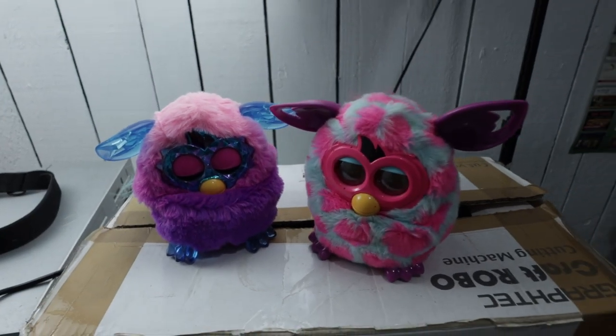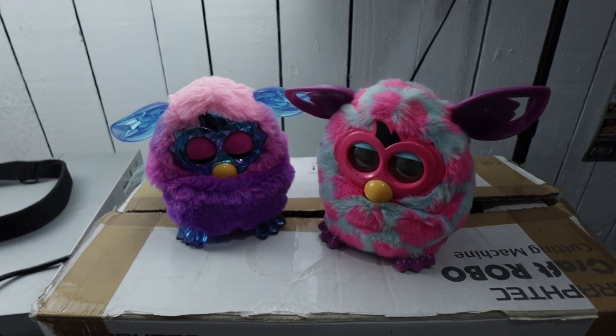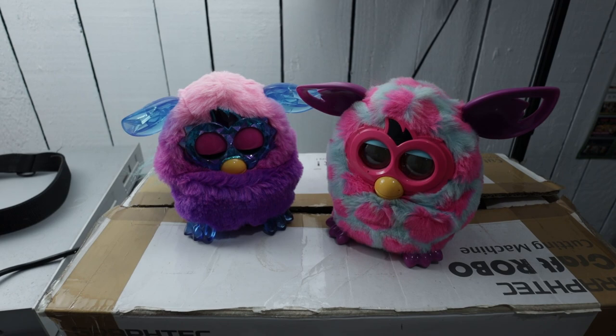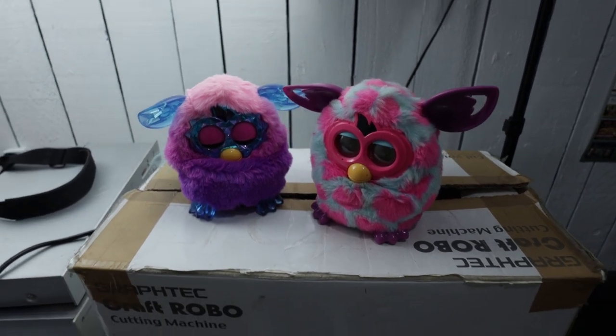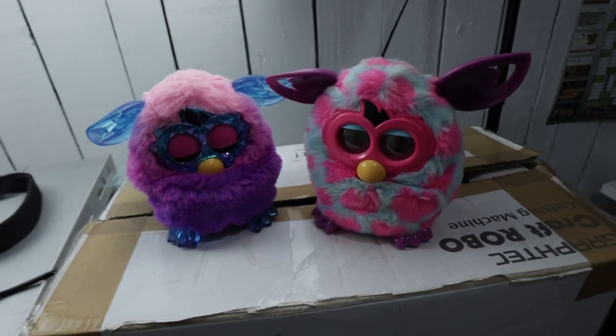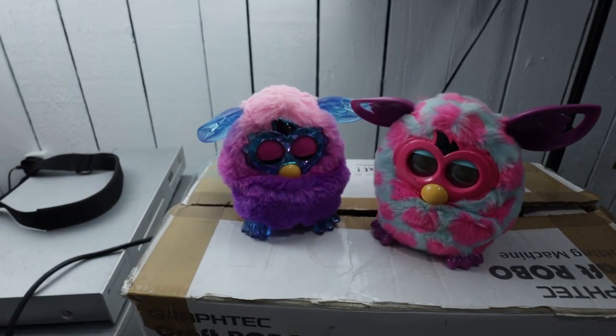We'll start off with these Furbies. I paid £3 each for these. I wouldn't normally buy them but I also had half a mind on having them sold in the shop as well, so for £3 each I'm quite happy. They're probably worth between £10 and £15 each.